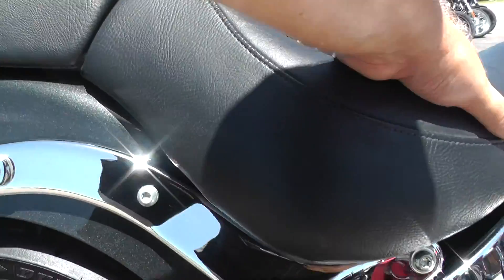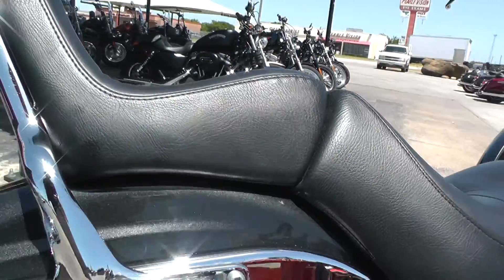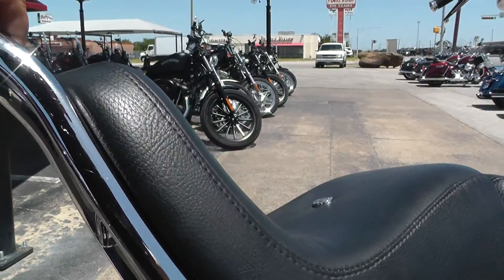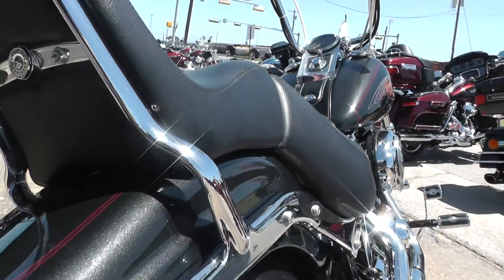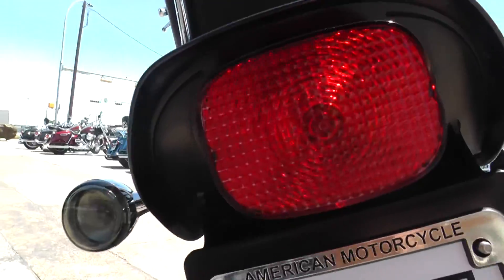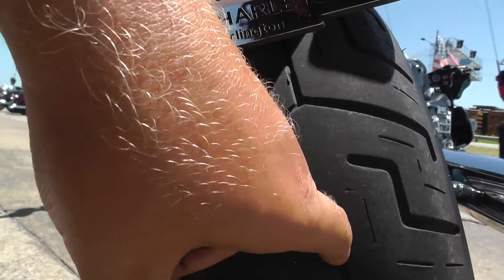Nice big two-up banana style seat — it's real comfortable. It's got a little passenger backrest built in with a sissy bar. It's got smoke lenses on the rear turn signals and a nice, fat rear tire.